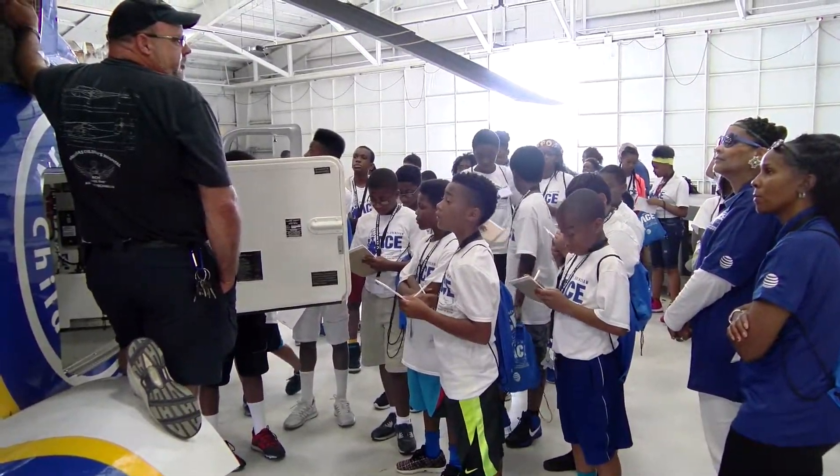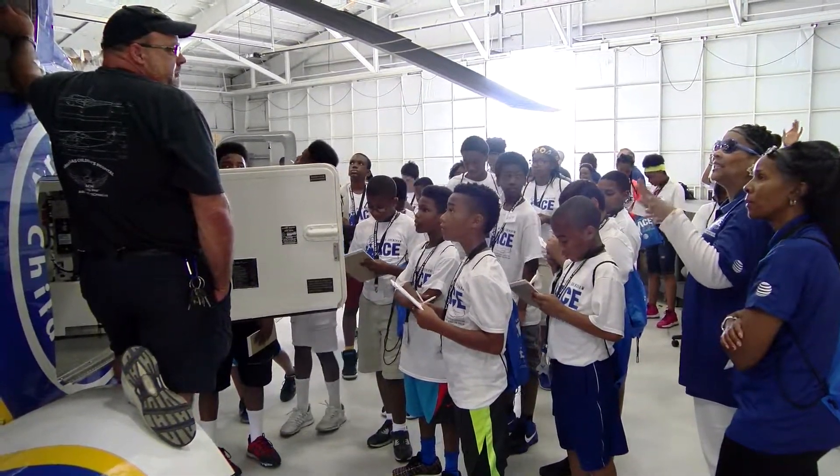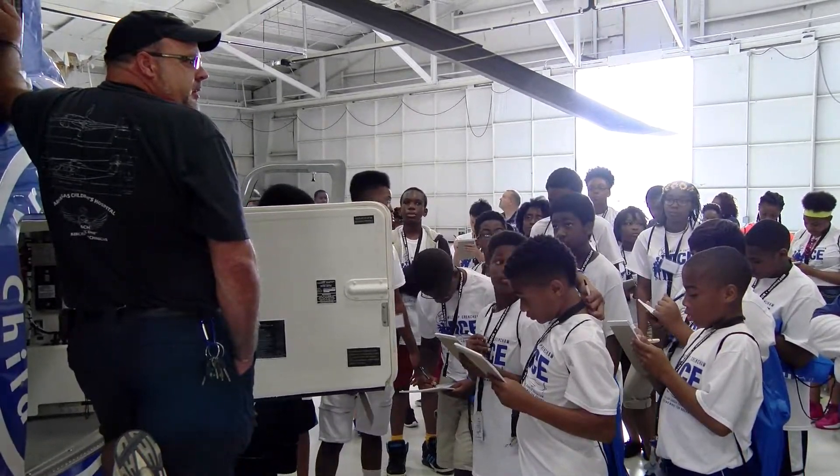It's just like the inside of an operating room. We can start IVs, we can intubate, we can deliver babies. It's a little cramped for that, but we've had that happen in the past.